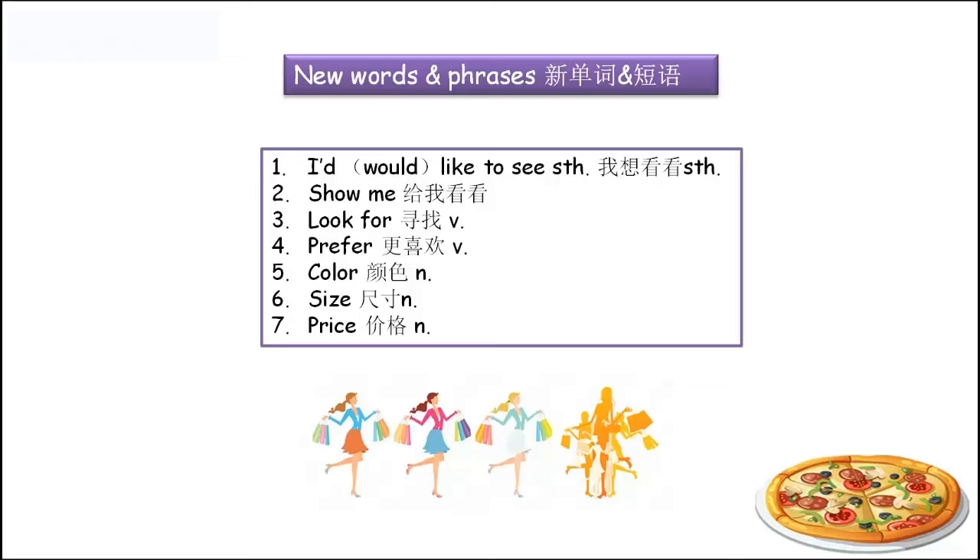Number three: 'look for'，寻找。I'm looking for someone, or I'm looking for something. And number four: 'prefer'，更喜欢。Which one do you prefer? 哪个你更喜欢一点呢？I prefer the left one — 我更喜欢左边那个。